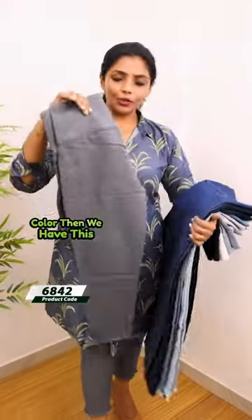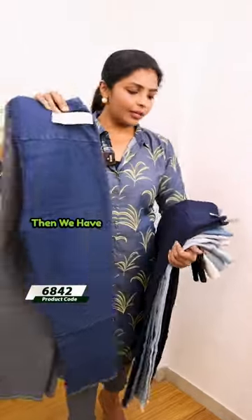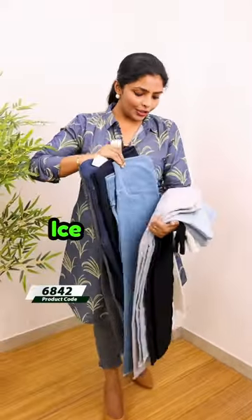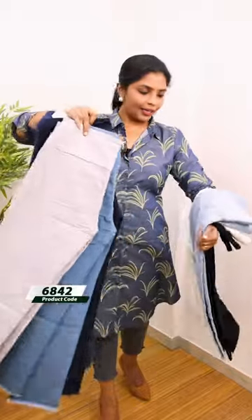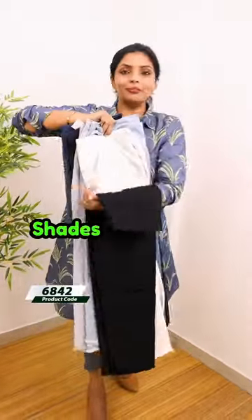These shades are dark grey. We have a denim blue shade — it is dark blue. It is light blue. Light grey. It is ice blue and white. White and black.